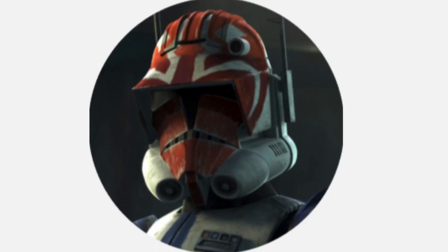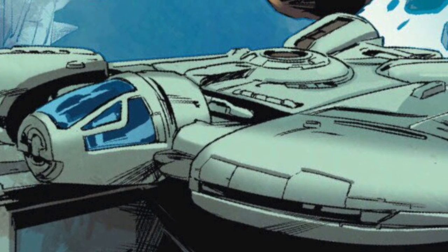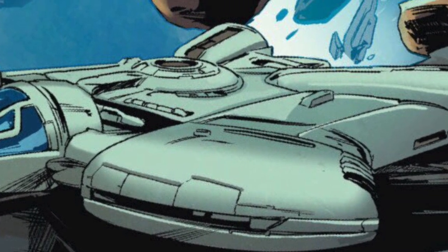Hello, this is Captain Vaughan and welcome to another video. Today's topic is the Gtrock Industries Class 720 Light Freighter, or more simply known as the Gtrock 720.